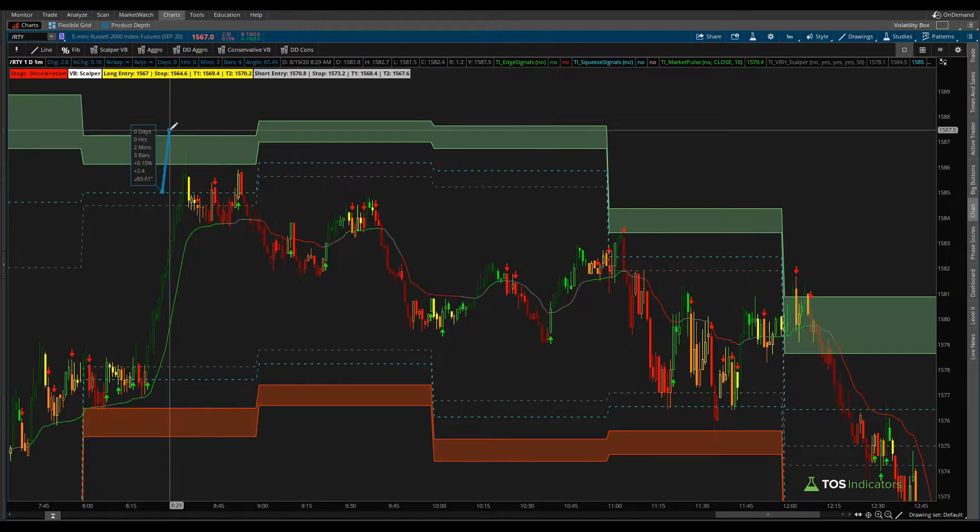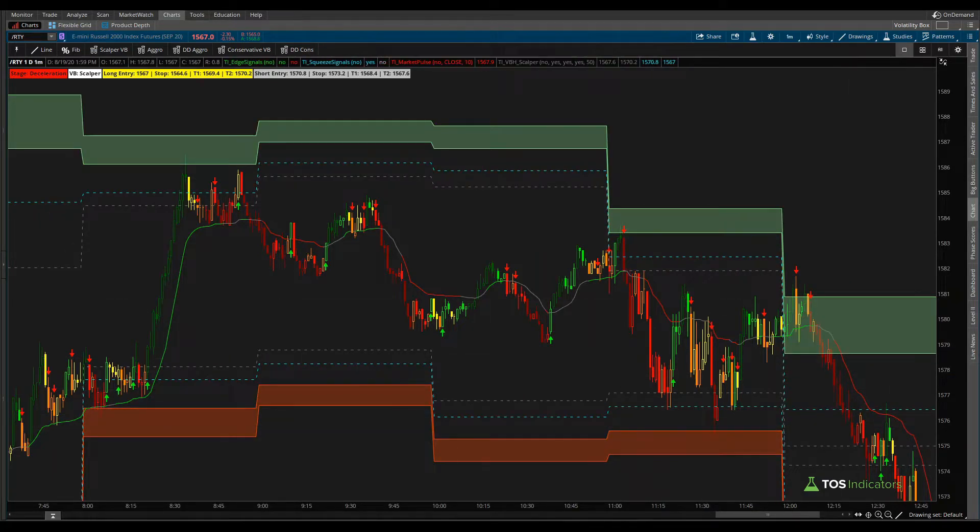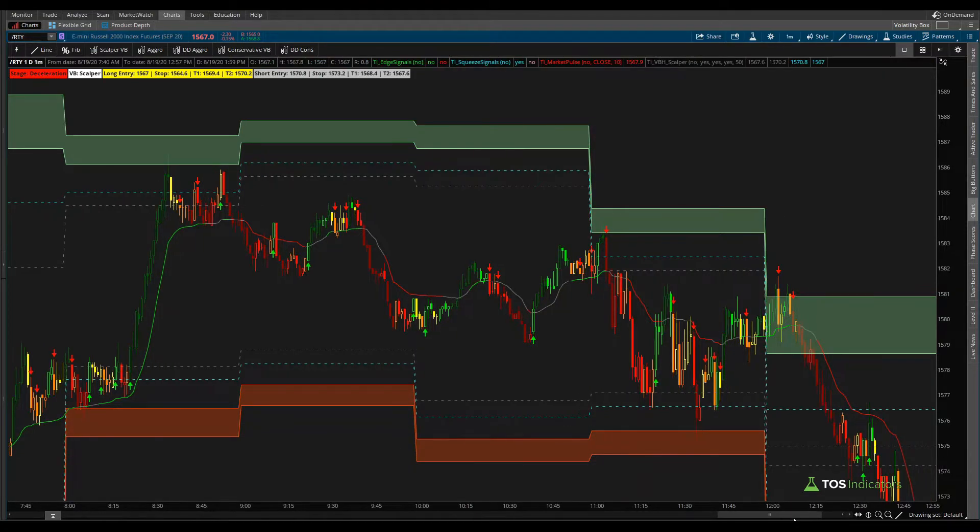For our futures trades, the first target is that bare-minimum distance, which in the case of the Russell was 2.2 points. We hit that 2.2 points, then our stop was moved to break-even from outside the clouds on the second contract, and we were looking for the great target line which was hit a little bit later. After we hit that target, we had another breach of the scalper models except this time we really just went away from there — the edge signal came after price action had already almost hit T2, so not a valid trade. A second retest potentially being an aggressive entry is something you may still consider valid; the third one not so much.